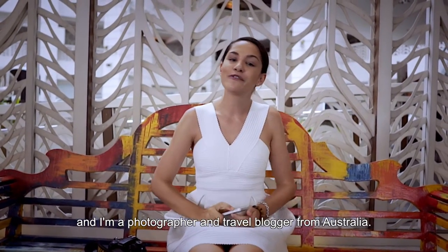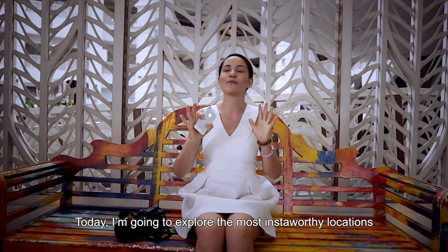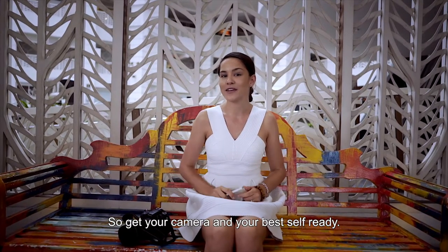Hi, my name is Sophie Southall and I'm a photographer and travel blogger from Australia. Today I'm going to explore the most Insta-worthy locations around Rendezvous Hotel to get your camera and your best self ready.